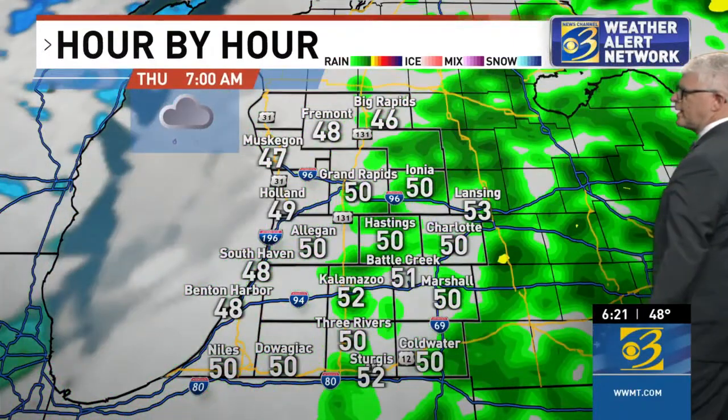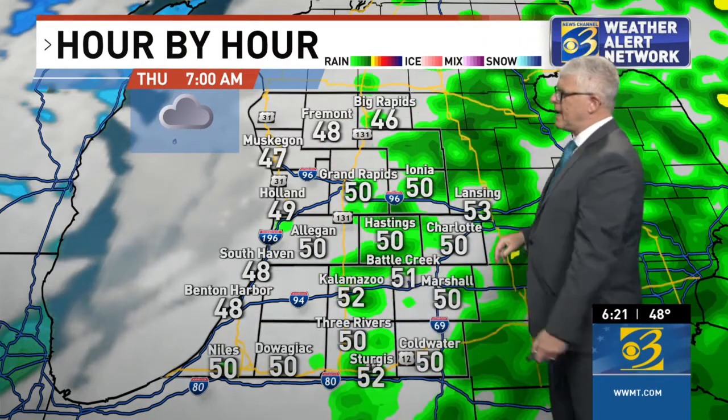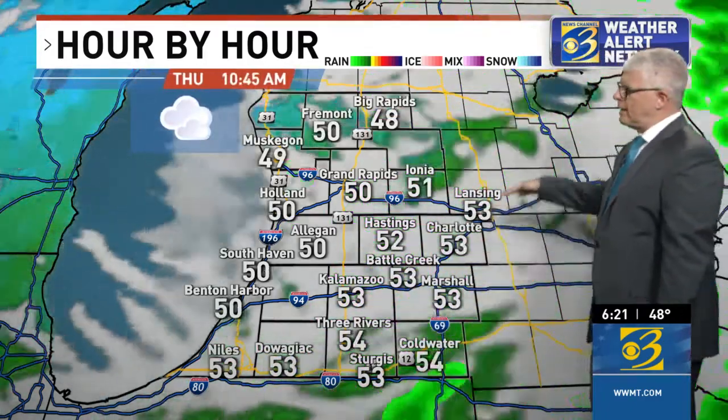Watch it sort of cruise right on out of here by 7 o'clock in the morning. So this rain will be overnight — you might be awakened by it. If you wake up and hear that light rain coming down, you'll know what's going on. By about 7 in the morning, still a few lingering sprinkles for the early morning commuters. By later in the morning, that rain will move out.